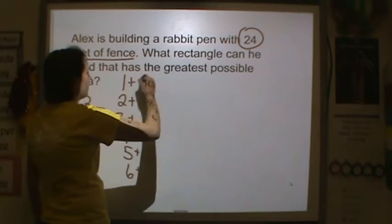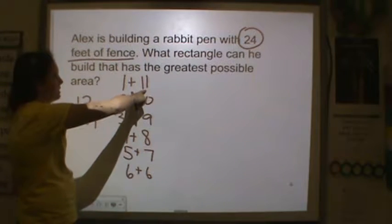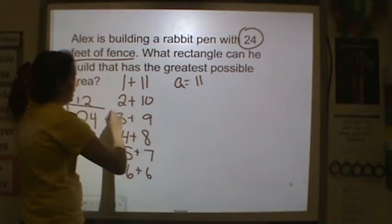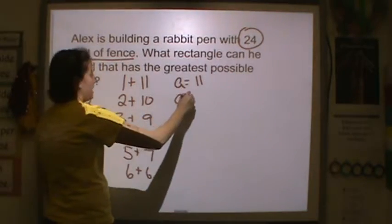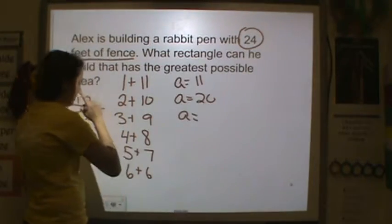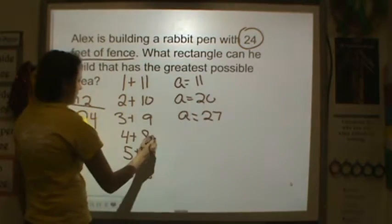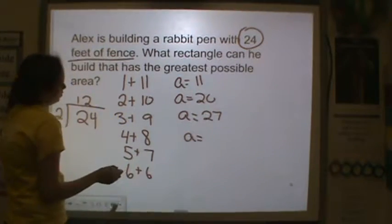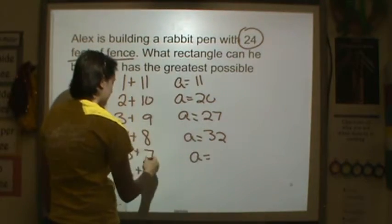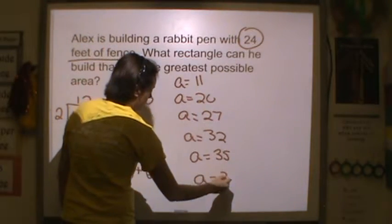So I know my area would be length times width. If my length and my width were 1 and 11, my area would be 11. 2 times 10, my area would be 20. 3 times 9 is 27. 4 times 8, my area would be 32. 5 times 7, the area would be 35. And 6 times 6, the area would be 36.